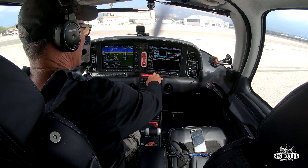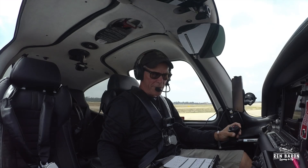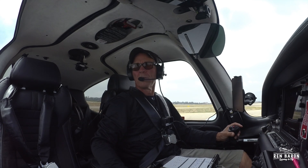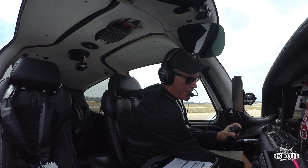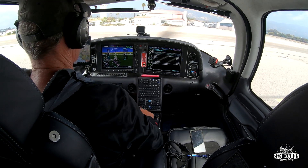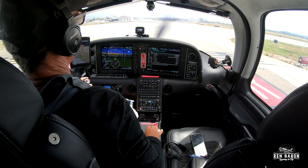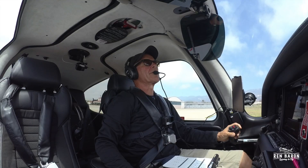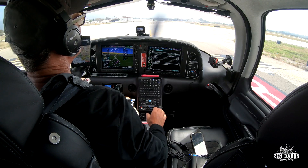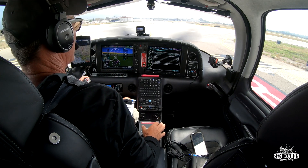We've got 13, 29.99. Santa Barbara ground, Sierra 768 Foxtrot Sierra, at the run-up here, ready to taxi to 1-5 right. All right, Sierra 8 Foxtrot Sierra, continue taxiing via Charlie, contact tower. Taxi via Charlie and contact tower. Thank you. Heading mode 150. Let's go to Com-1 now. Santa Barbara Tower, Sierra 768 Foxtrot Sierra, holding short runway 1-5 right, awaiting high-fire release. Sierra 768 Foxtrot Sierra, Santa Barbara Tower, expect a one-minute wait. Traffic landing runway 7. I'll wait one minute, thank you.